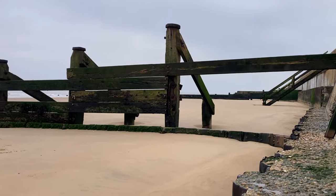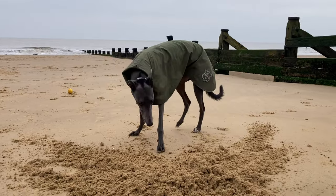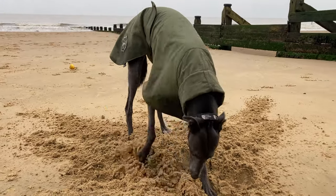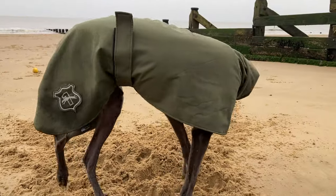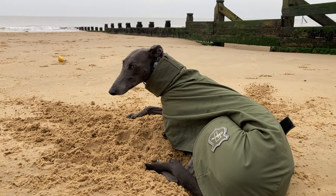She finished off digging the sand up and making herself a nice comfy spot to lay down. After a little nap and a rest, she had one last play with her ball before we went home.